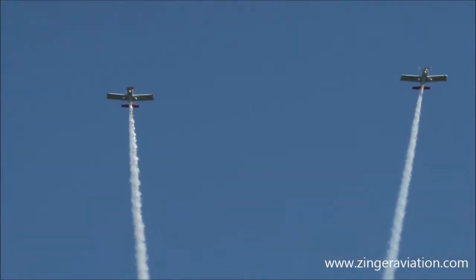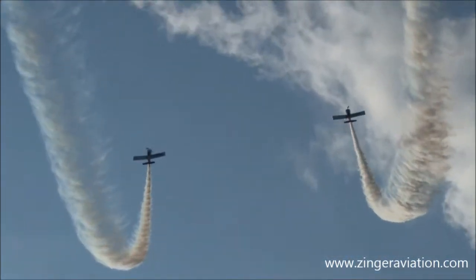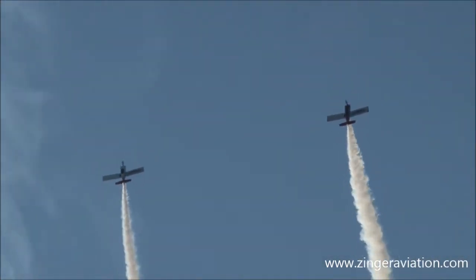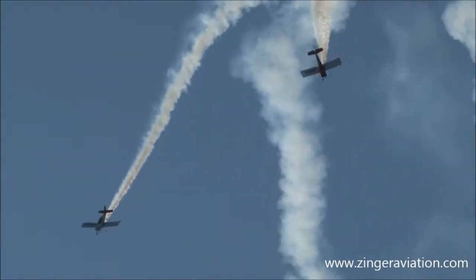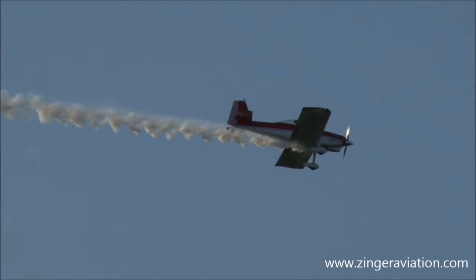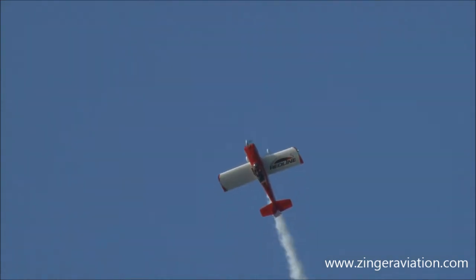I've seen a lot of aerobatic pilots that like to do that. Ladies and gentlemen, here comes Redline Air Show. On to the vertical here — we're going to do opposing hammerheads. Coming down, watch for the rolls. There they go. In one airplane we've got Ken Reeder, the other airplane is John Parker.